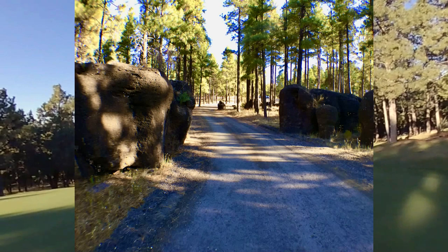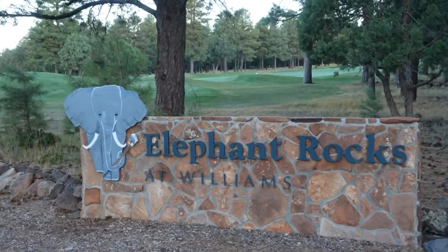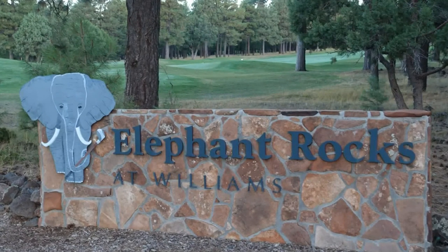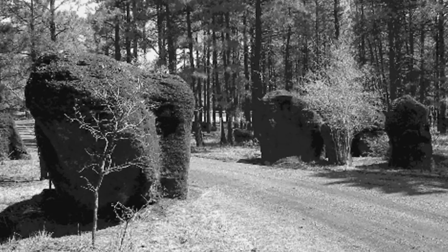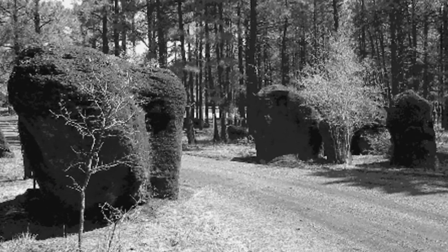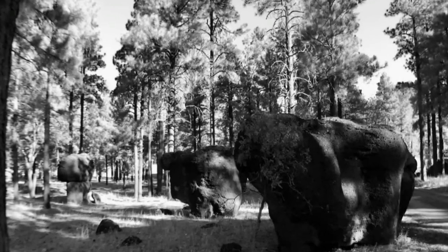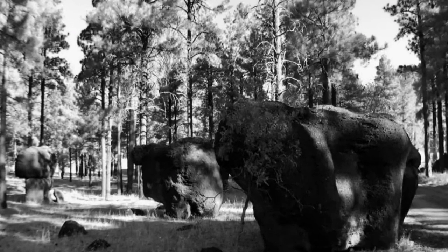Traveling through huge lava rocks in Ponderosa Pine, there's a story behind the name Elephant Rocks at Williams Golf Course. Back in the 1920s, tourists loved to visit Elephant Park, as it was known then, on their way to the Grand Canyon — recognized for its huge lava rock formations that actually resembled elephants.